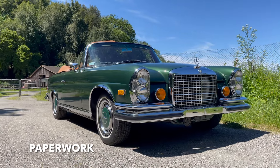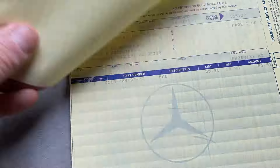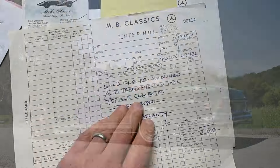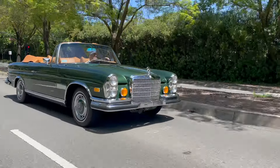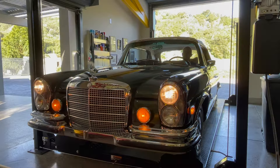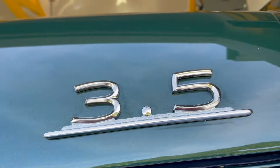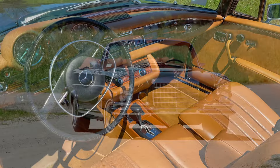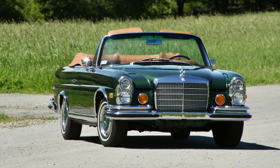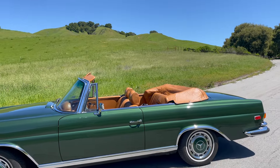Check the auction gallery for a closer look at the owner's manual, service book, and receipts from 1990 until present. For more, check out the drive video and the cold start and lighting video. The 280 SE 3.5 was Mercedes' last true four-seat convertible until the 1990s. The classic lines, excellent build quality, and modern driving feel of these cars keep them high on the list for collectors and enthusiasts alike.